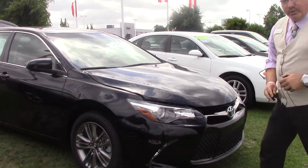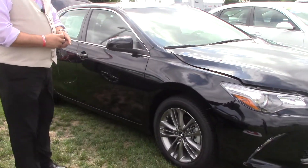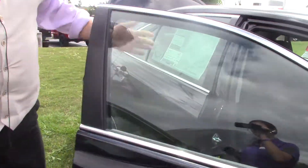Very nice sporty grille on the front. When you come around you can take a look at the 17-inch alloy rims and tires — nice Bridgestones.